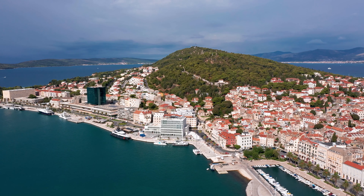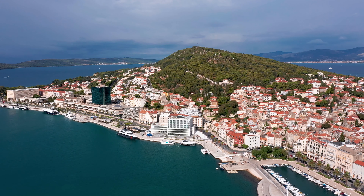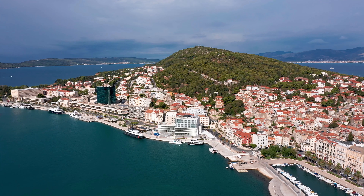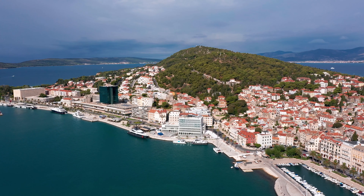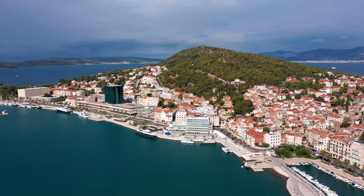Split is a coastal gem with a rich Roman heritage. Explore the magnificent Diocletian's Palace, a UNESCO World Heritage Site, and lose yourself in its labyrinthine streets filled with cafes and shops. Take a stroll along the Riva Promenade and enjoy breathtaking views of the Adriatic Sea.